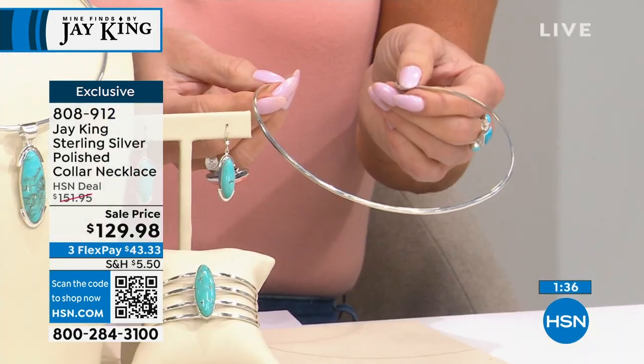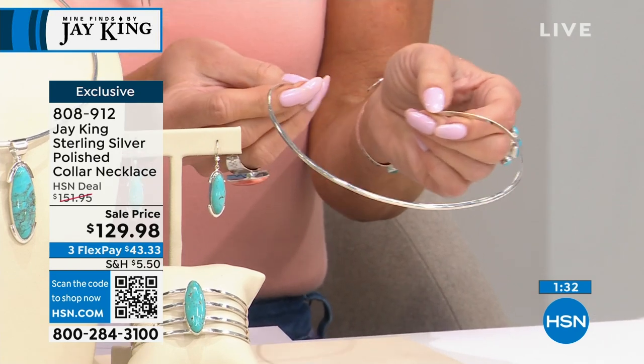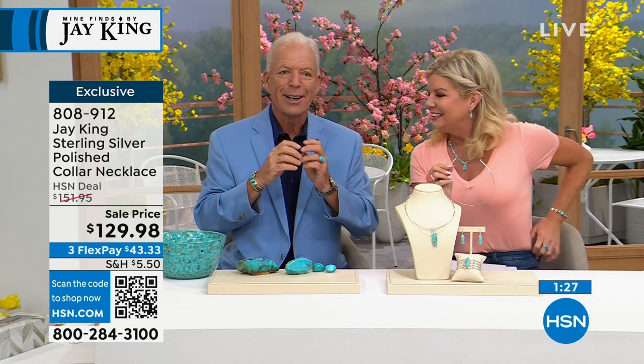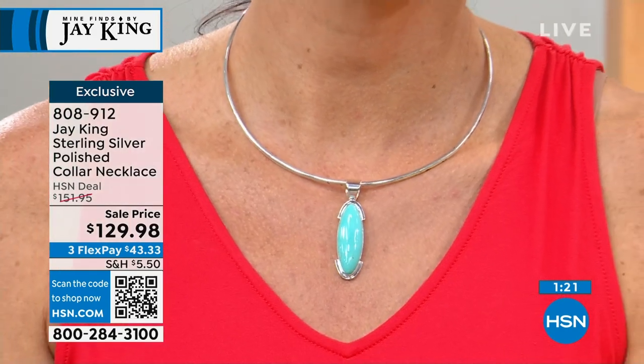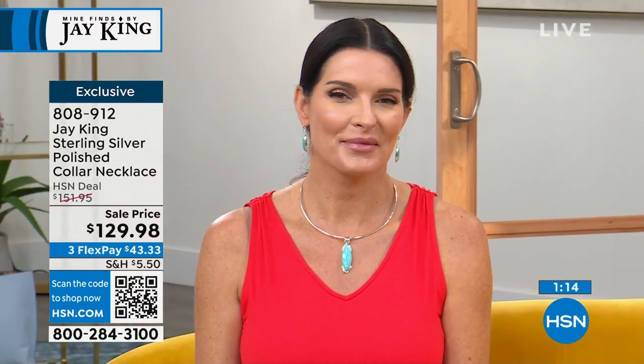Do you want to know how this got started? Okay, so I had this Mexican fire agate piece that was naturally shaped like a heart. Of course I wanted to do a custom piece for my mom, so I did it — I did the setting in gold.